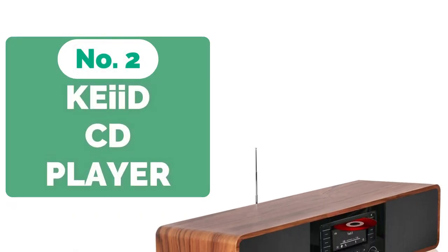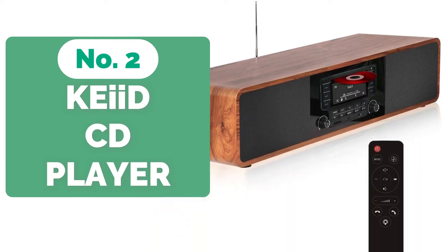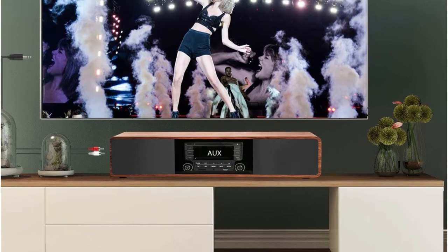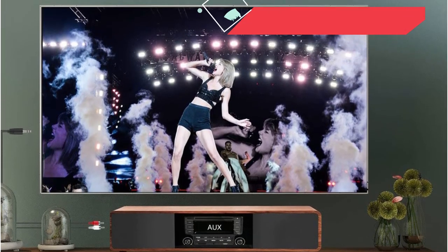Moving up at number 2 is the Cade CD Player. The Cade CD Player outperforms its competitors. For a smooth sound, the faux wood shell surrounds dual 4-inch woofers and domed silk tweeters. A rebuilt Volkswagen entertainment panel with a 5-inch LCD, CD player, and retro-style controls stands in the center.